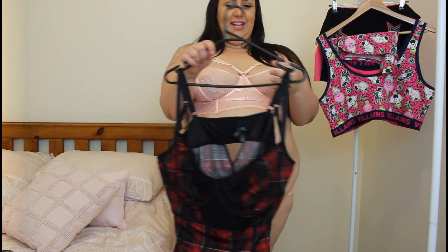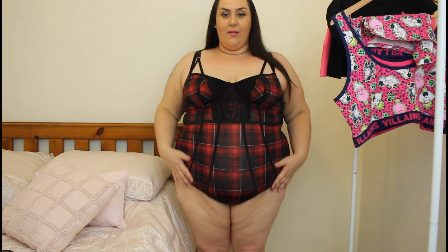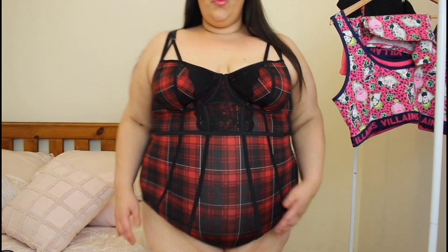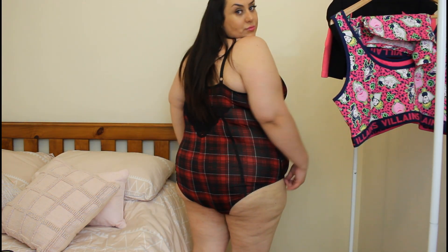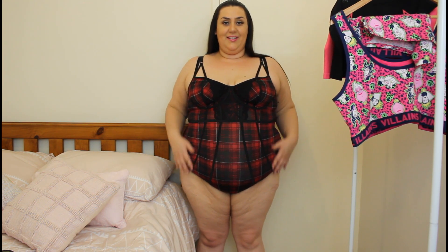Hopefully this next one will be just as good. This I love as well — really cute, fits perfectly. It's really sexy, I think. It reminds me of my teenage emo years; I used to always wear plaid. It fits good — it's not too tight when I sit down. Also the cups aren't too big, which usually they are, because my boobs aren't very big for a plus size girl. But this fits great.